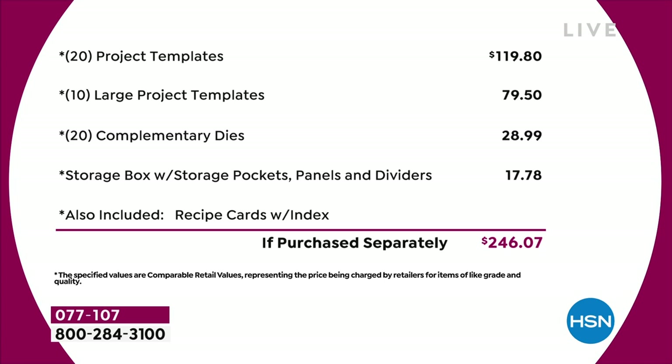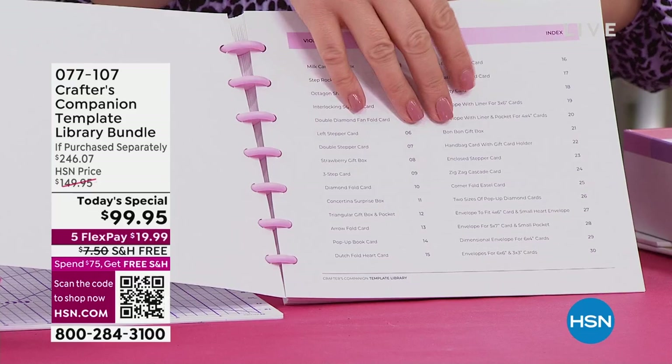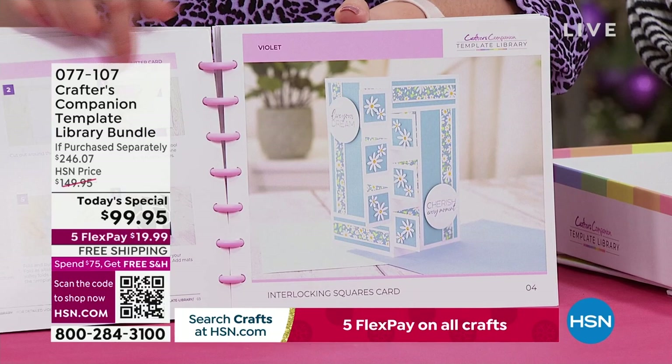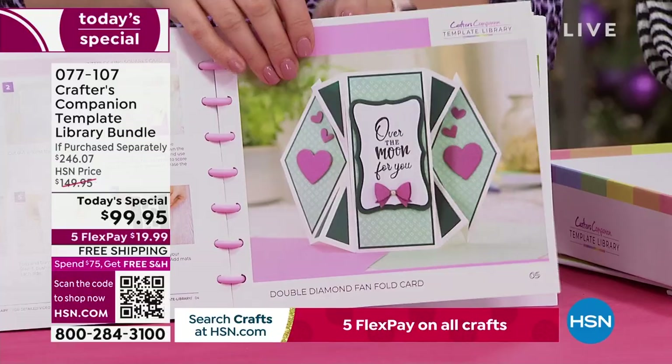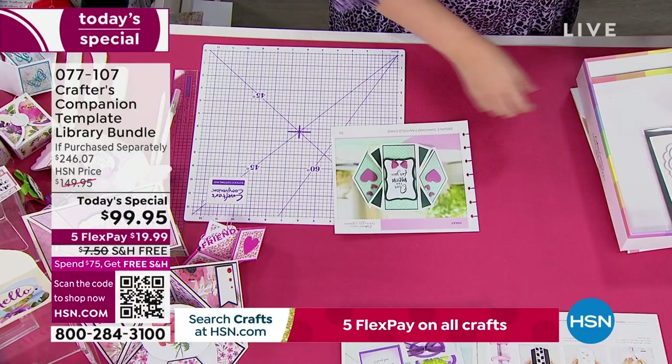How it all works: if I just open this up, what you're going to do is go through these gorgeous recipe cards that we've got, filled with loads of ideas. We're doing things like the milk carton, the gorgeous rocker cards, some really unusual shape cards we've never done before. Let's say we're going to do the double diamond. You'll cross-reference the recipe card against the matching template. So this is the $200 worth of value we're talking about — 20 templates at $4.95, and the large 12-by-12 ones at $7.95 each. You're getting a library of those to keep.